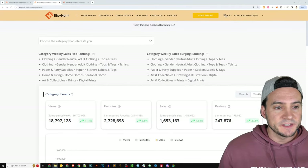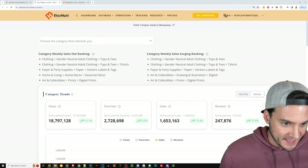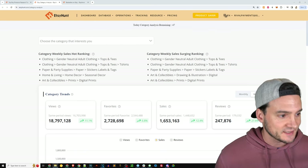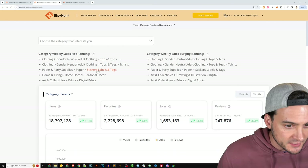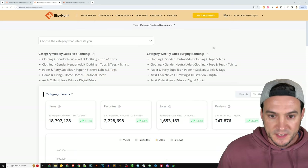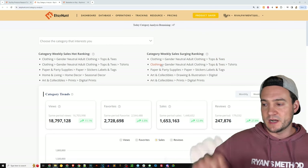Let's take a peek at Etsy Hunt's category analysis, just to show you guys the bestselling categories on Etsy right now. Do you think Etsy regrets opening the doors to print-on-demand sellers? I doubt it. Look at the top categories: tops and tees, t-shirts, stickers, labels and tags, seasonal decor, digital prints. The two columns are basically the same. Let's click t-shirts as a category.